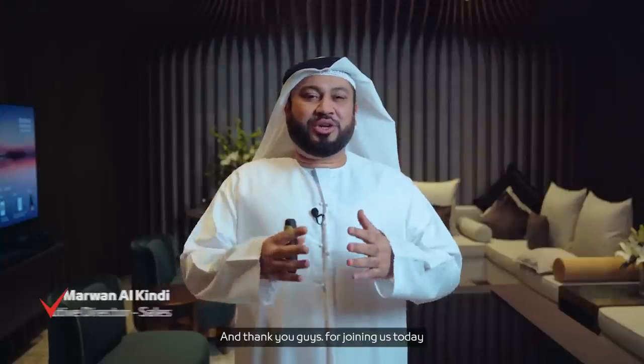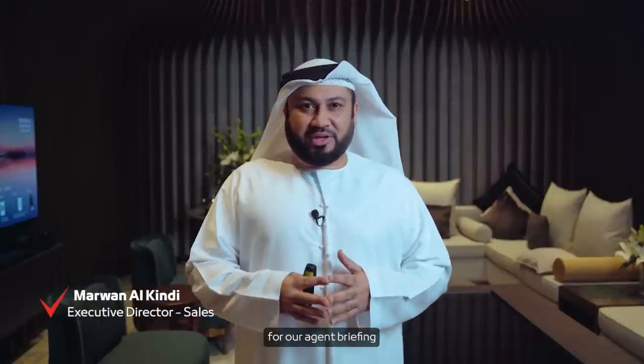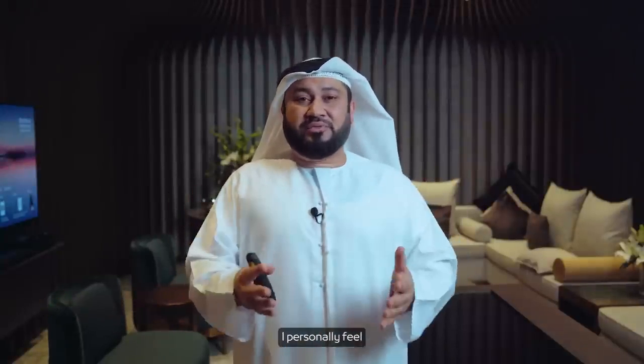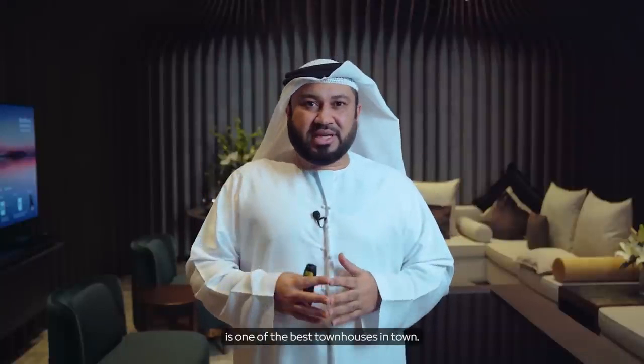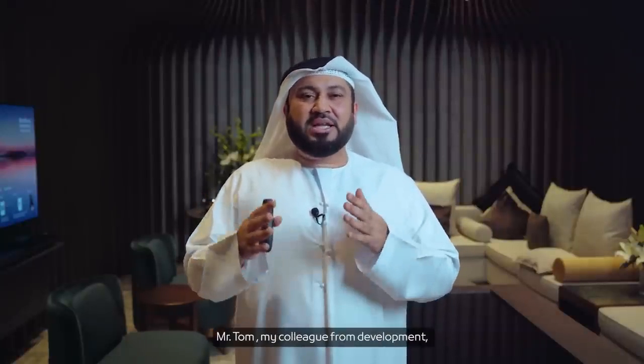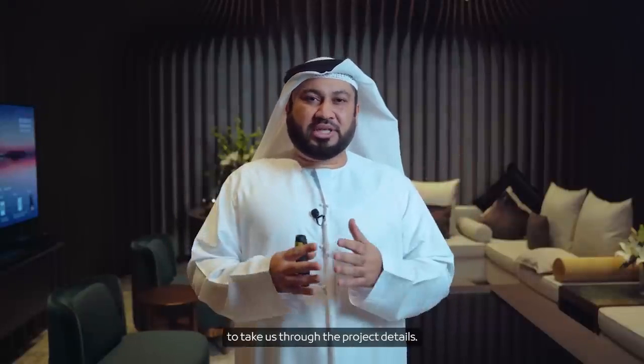Assalamu alaikum and thank you guys for joining us today for our agent briefing for Mudin Ar-Ranim. Mudin Ar-Ranim is personally one of the best townhouses in town. Before we go into more details about the event, let's have Mr. Tom, my colleague from development, take us through the project details.